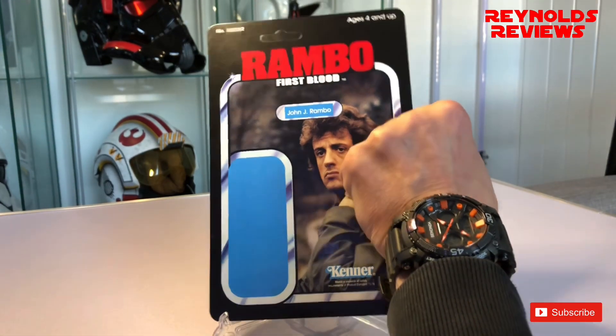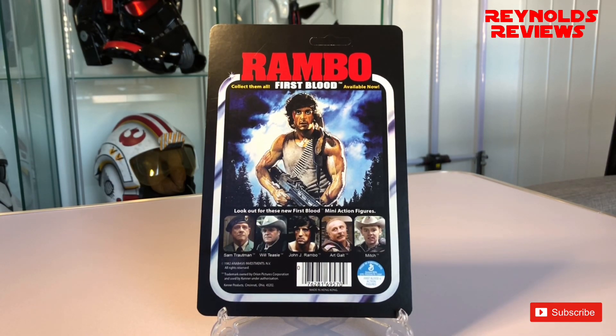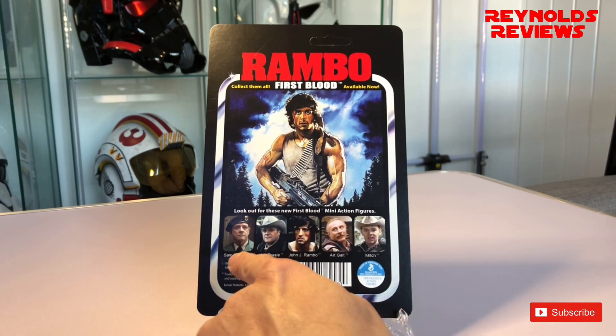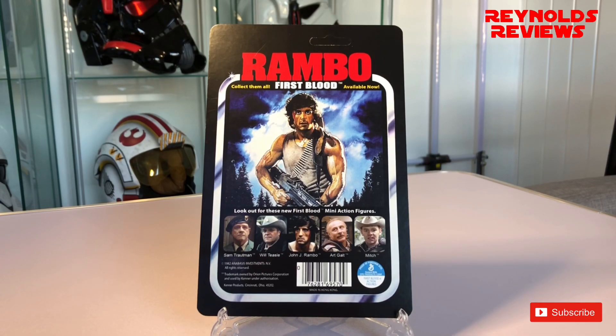Let's take a look at the back. What an absolutely stunning card back. We've got the proof of purchase at the bottom, all the main characters in their little squares — Sam Troutman, Will Teasel, John Rambo, Art Galt, and Mitch. Amazing artwork for the back of the card; I think that artwork is often used as the cover for the DVD or the movie. He's also got a Part 2 card which I will definitely be back for, because I have both a Rambo Part 1 and Part 2 figure and I'd like to display them with each respective card.